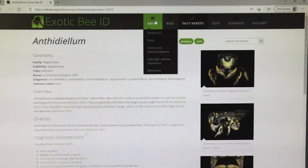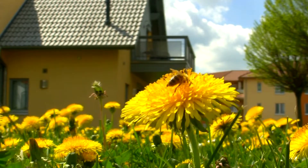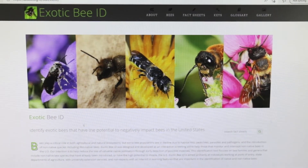The Exotic BID website is also a fantastic resource for growers, hobbyists, students, and homeowners — essentially anyone with an interest in bees. Best of all, the website is easy to use and free.